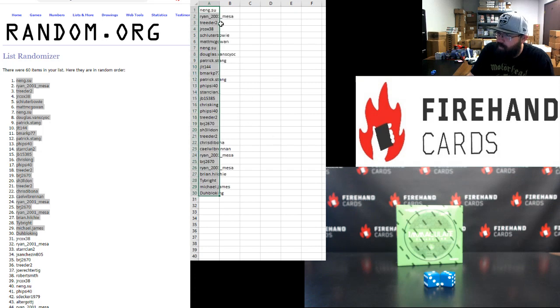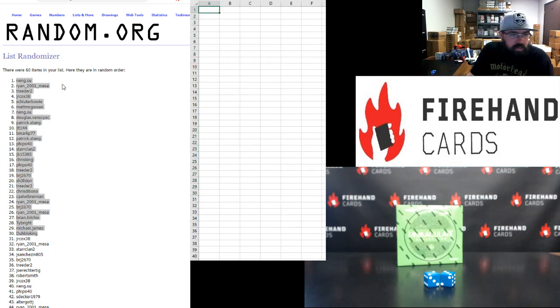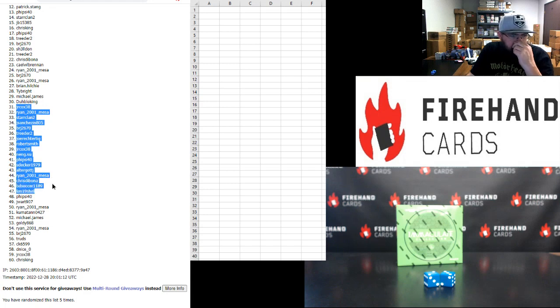You'll each have one of those aforementioned break spots. Two of you in the top 30 are going to win one of those Bowman Triple K spots. For those of you that finish in the bottom 30, you don't leave empty-handed — you're going to get a spot in that Immaculate Baseball single box random numbers break five. Bottom 30: JR Cox, Ryan Mesa, Star Clan, Jay Sanchez, BRJ, Treater, Joe Rector, Tig, Robert Smith, JR Cox, Nang Suu, Fyside 40, S Decker, Alter Got J, Ryan Mesa, Chris Tabona, BD Soccer, Cam 19, Shell, Fyside 40, J Wart, Ryan Mesa, Kumatan, Michael James, Goldie, Ryan Mesa, BRJ, Trude, CK, D Nice, JR Cox, and Chris King.